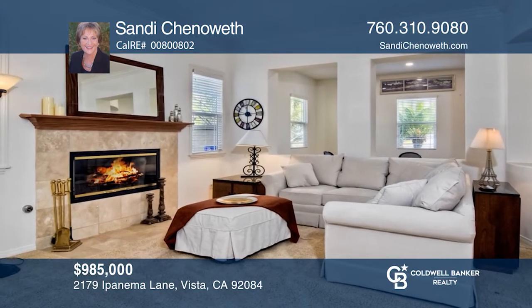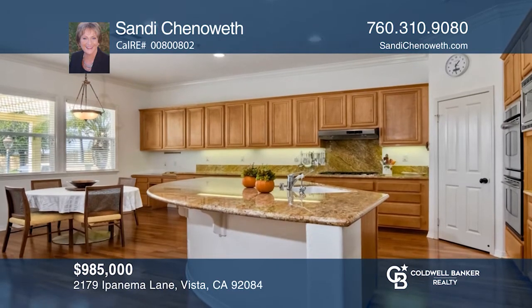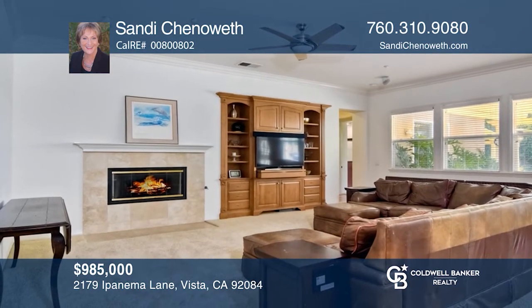This stunning home sits on a half-acre lot in the foothills of Vista. The beautiful interior boasts three bedrooms and a bonus room. The spacious kitchen is the heart of the home with a large center island and a breakfast nook, opening to the family room with a built-in entertainment center.